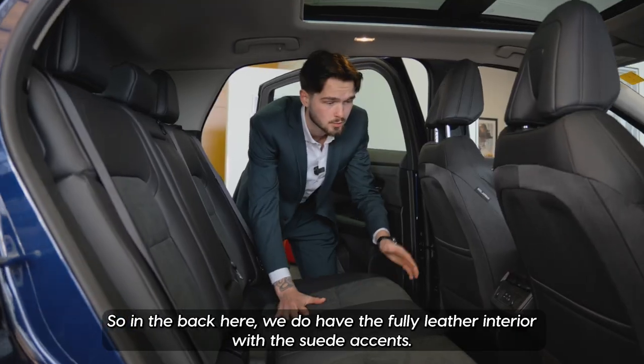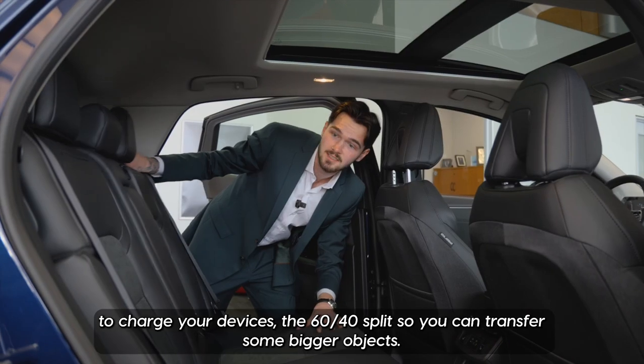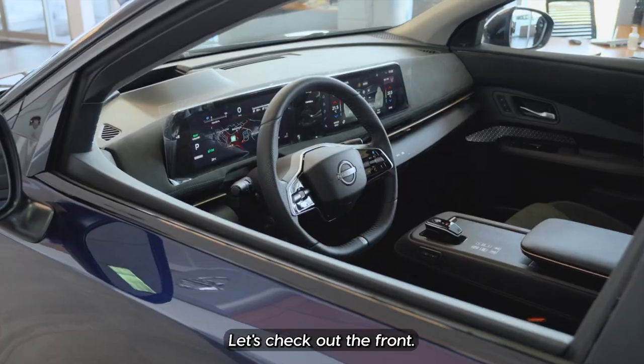In the back here we do have the fully leather interior with suede accents, heated seats in the back, some different plugins to charge your devices, and the 60/40 split so you can transfer some bigger objects.